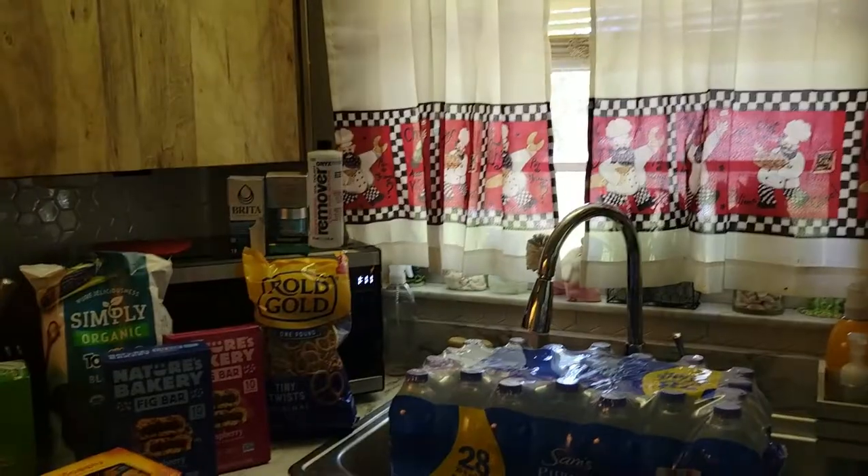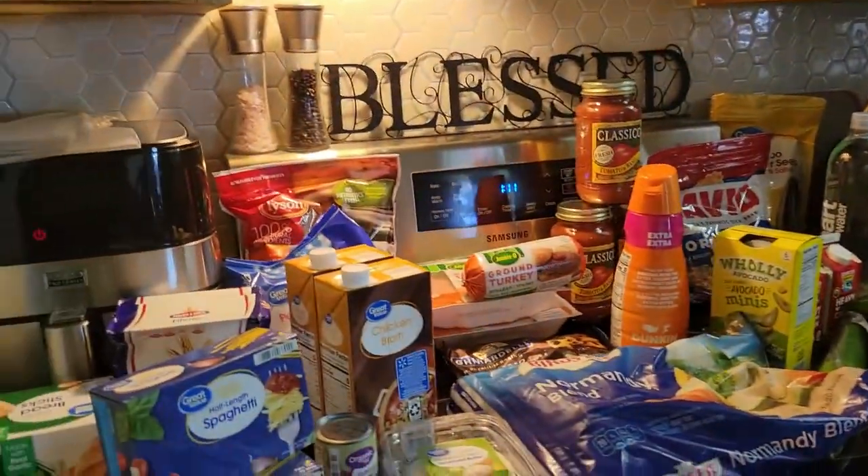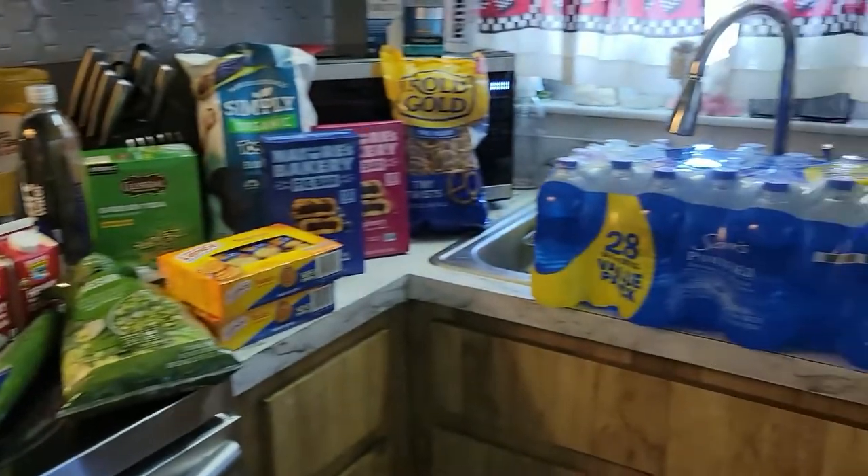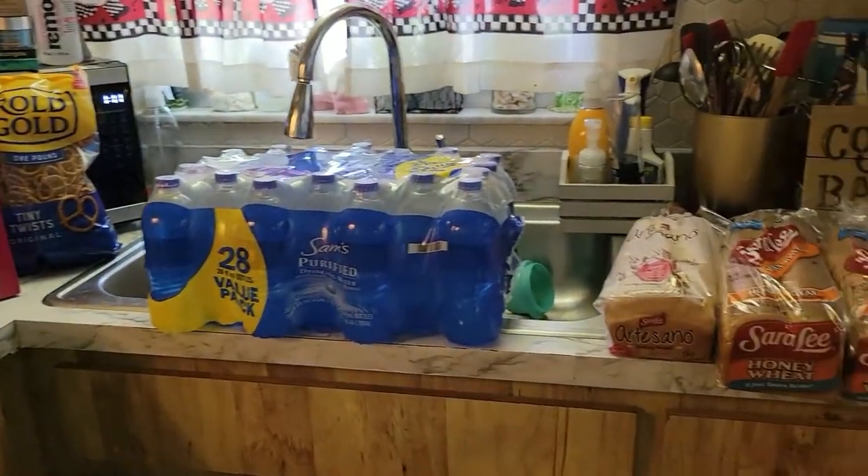It's Saturday, August the 20th, and we're doing just a little small haul here to catch up on a few weekly things. Let's turn it around and take a look. Here we have it. Like I said, it's just a few items here, not a big haul.